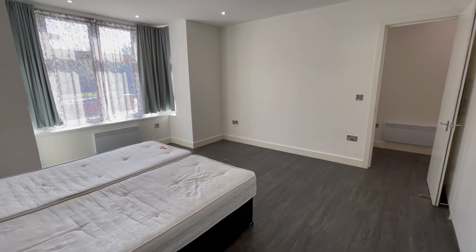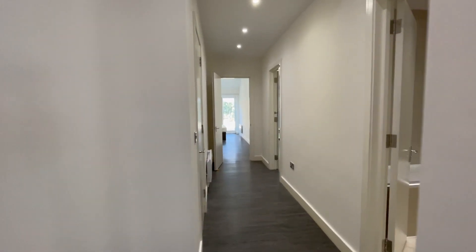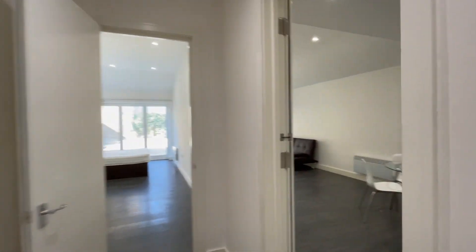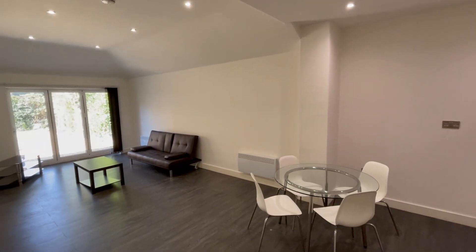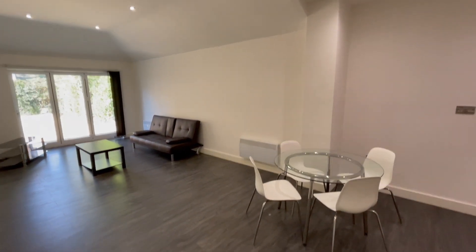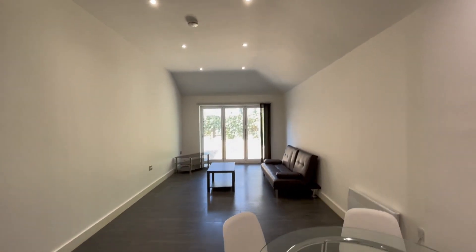The property is available to rent right away. If you are interested in booking an appointment, do give us a call on 0203 865 5738 to view this spacious two double bedroom flat with its own private garden and parking.